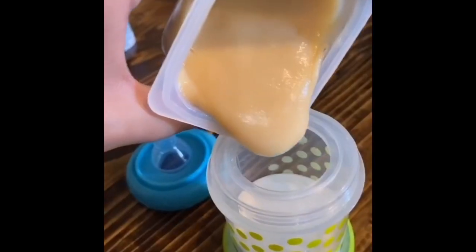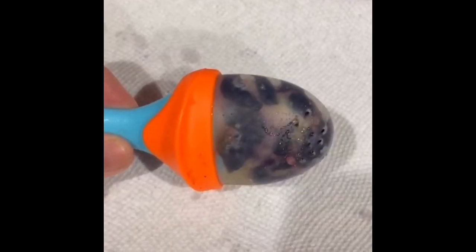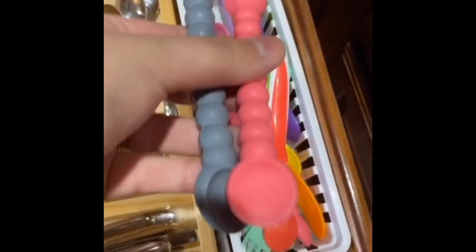First is this feeder bottle for purees — it makes it so easy and the baby can hold it themselves. You can put fruit into this little silicone feeder; my baby loves mashed up blueberries in it. And last but not least, cutie tinsels from Ryan and Rose — I love these and my baby does too.